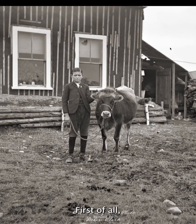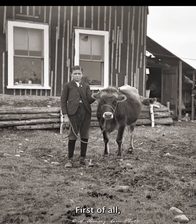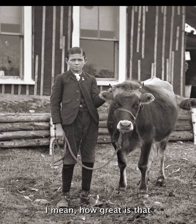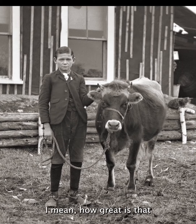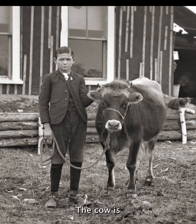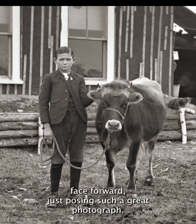First of all, you've got the boy with his cow. How great is that? The boy with his cow. And the cow is posing — face forward, just posing. Such a great photograph.